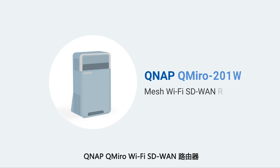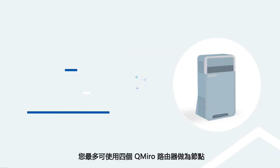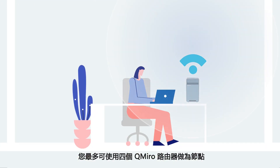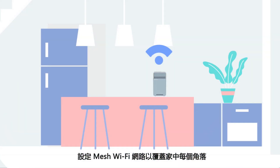The QNAP QMiro Wi-Fi SD-WAN router provides optimized and secure Wi-Fi and remote VPN connections. A mesh Wi-Fi network can be set up to cover every corner of your home by using up to four QMiro routers as nodes.